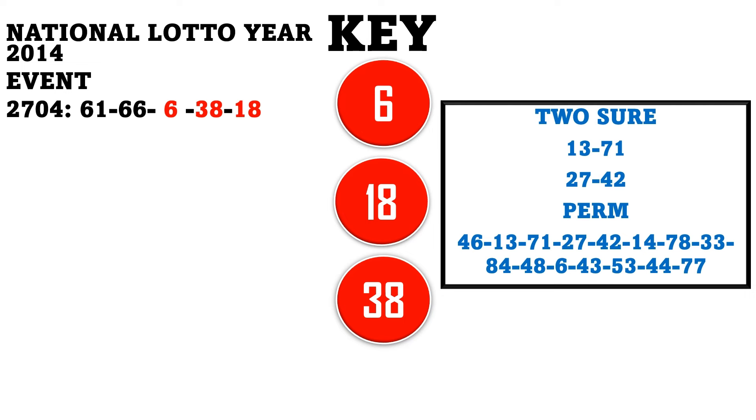Let's consider how the numbers roll for the National Lotto. Results number 2705 — winning numbers are 46, 58, 71, 13, and 60. Three of the numbers — 46, 71, and 13 — dropped on the line. The first two-direct 13-71 dropped. Continuing to results number 2706, we have 27, 14, 4, 42, and 31. The numbers 27, 14, and 42 drop on the event — the second two-direct also drops.